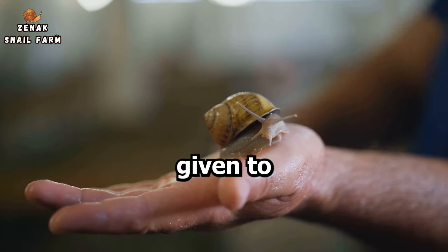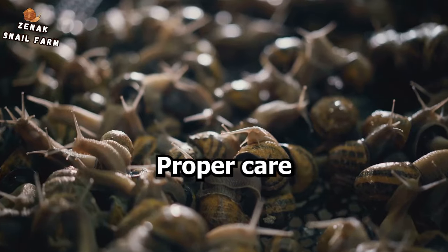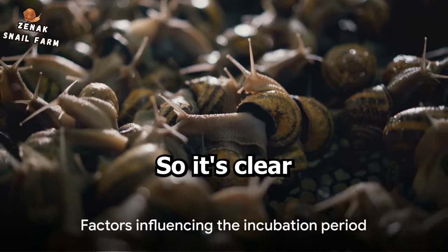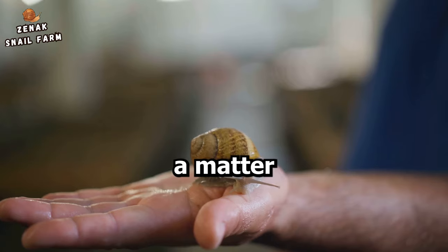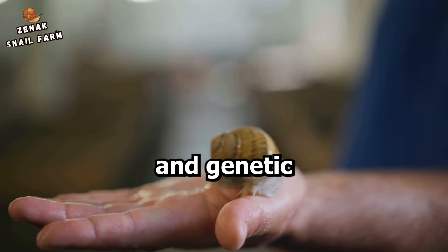Lastly, the care given to the eggs during incubation can greatly affect their development. Proper care and handling can ensure a healthy and timely hatching process. So it's clear that the incubation period of these snail eggs isn't just a matter of time, but a complex interplay of various environmental and genetic factors.